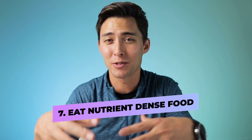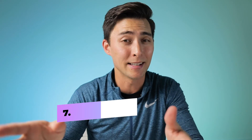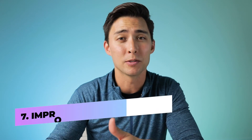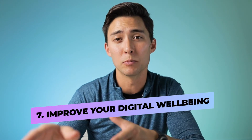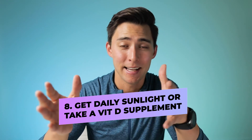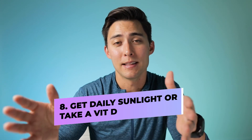With stress, try eating healthier, more nutrient-dense foods — get your vitamins and minerals and try to limit and reduce your toxic load. Also try to get better and more sleep, and make improvements with your digital well-being. When it comes to sunlight, try to get outside for at least 20 minutes every single day. If you can't, go ahead and take a vitamin D supplement, as that will help with your insulin sensitivity.